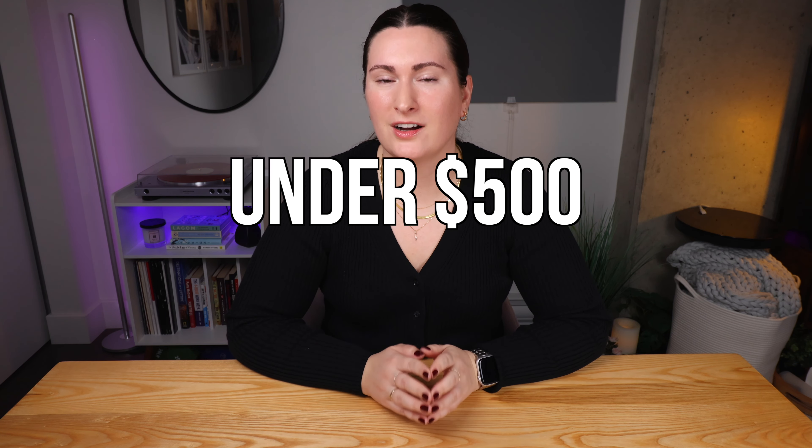Hey everyone, I'm Brooke and welcome back to my channel. Today is finally part three of my tech gift guide. I do apologize, this video is later than I anticipated. I actually was a little bit sick last week, so you may still be able to hear it in my voice and I may sound like I'm mid-cough throughout this video, so please bear with me. But I'm super excited — today will be my favorite tech under $500.